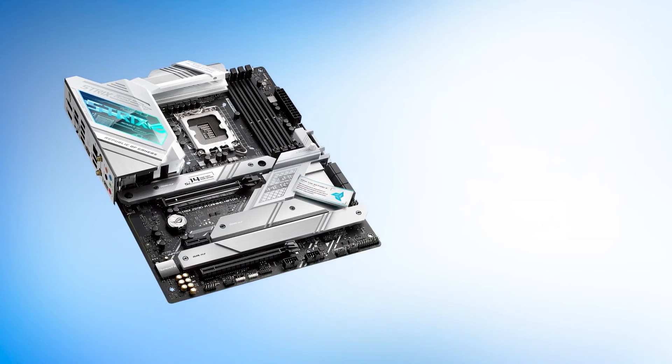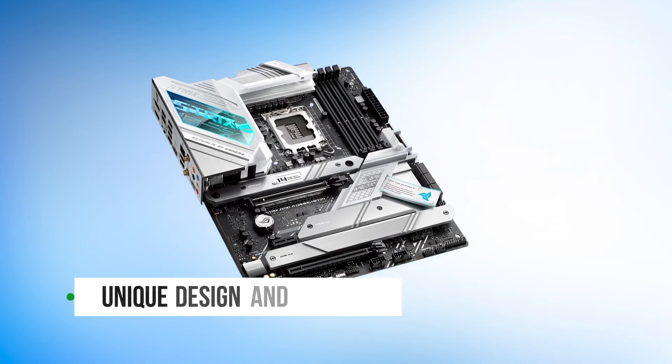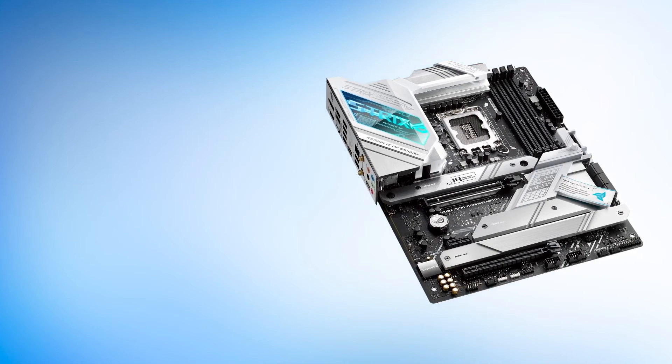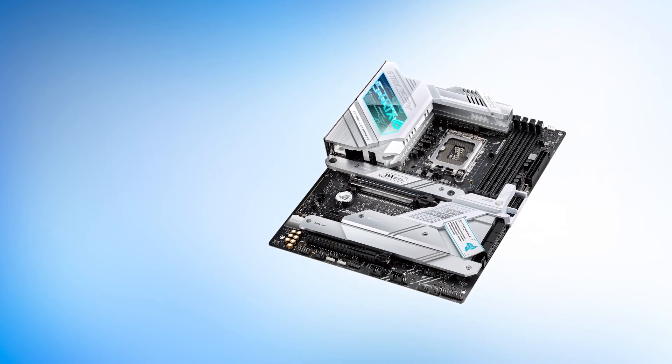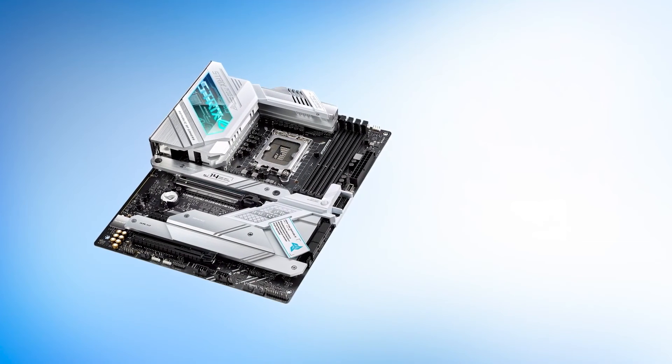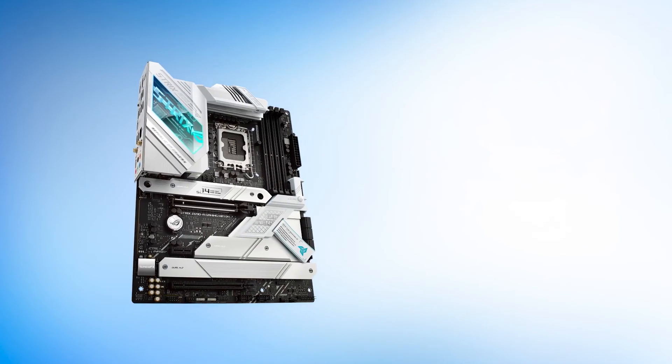So what do you think? Which of these is the best motherboard for the i7-12700K? Or do you think another motherboard is better for your PC build? Check the detailed buyer guide of the top motherboards on our website, bestmotherboardzone.com. Tell us your opinion with a comment, and don't forget to like and subscribe to support us. Have an awesome day!